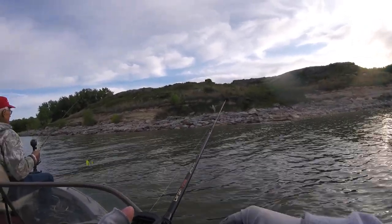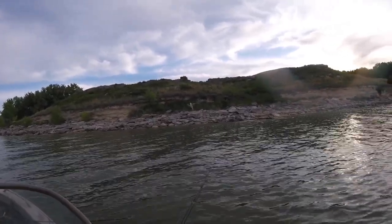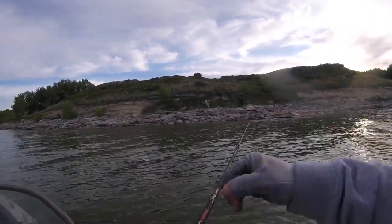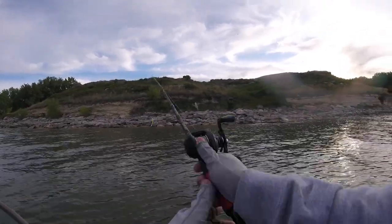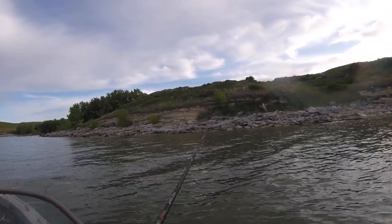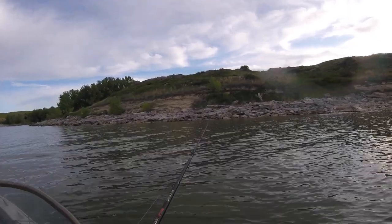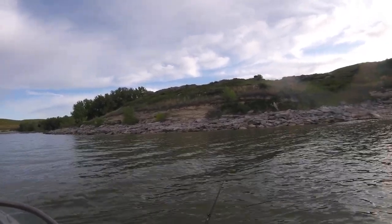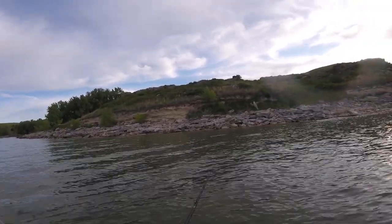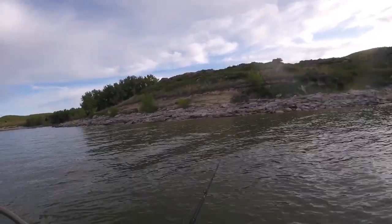So far everybody's got a hybrid but me. That's a good one. Massive fish. That was a good one. That was a triple - we all had one at once, three on.